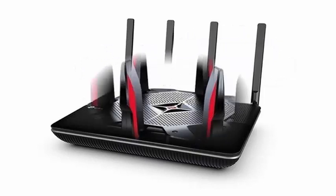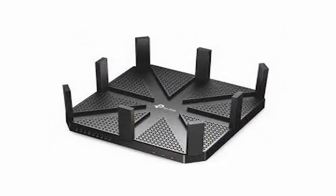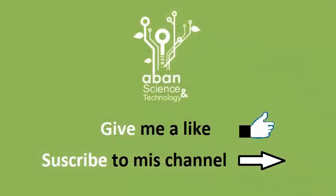The TP-Link Deco P7 allows you to connect up to 100 devices at the same time without losing signal quality, for which it has dual-band AC1300 Wi-Fi connections in addition to the AV600 PLC.